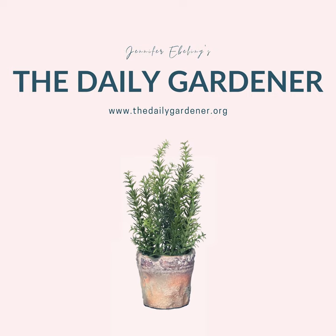That's it for today's Gardener Greetings. If you'd like to participate in the Gardener Greetings segment, just send your garden picks, stories, birthday wishes, and so forth to jennifer@thedailygardener.org or you can share them in the Facebook group for the show. It's just that easy.